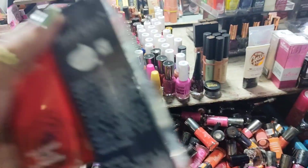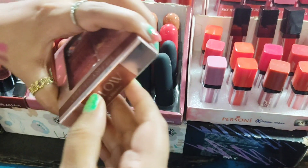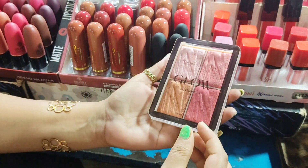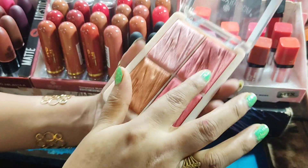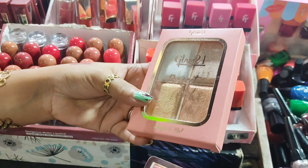The next one is a makeup fixer and mix glow rose gold highlighter palette with 4 colors. I am opening it so you can see it — I will show it in your hands. You can see it's good and glowing. It was $2.80 but if you purchase it, it will be $2.50.